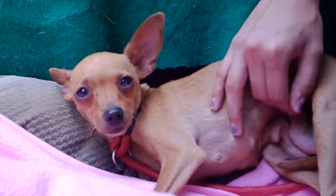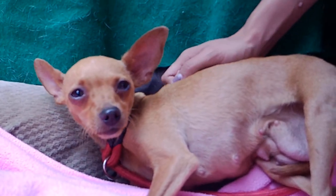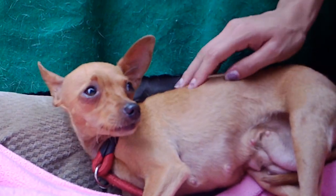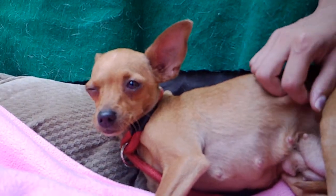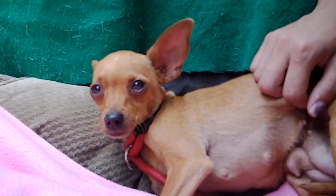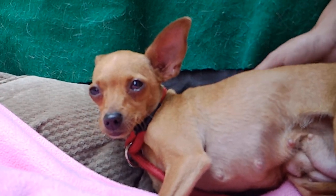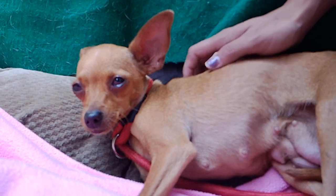So come on down to the Baldwin Park Animal Care Center and meet Cora. Her animal ID is A5287879. If you're looking for a nice little pup to cuddle with on the couch and go everywhere with, this is the dog. She's looking for a loving home, so come down and meet her. Thank you.